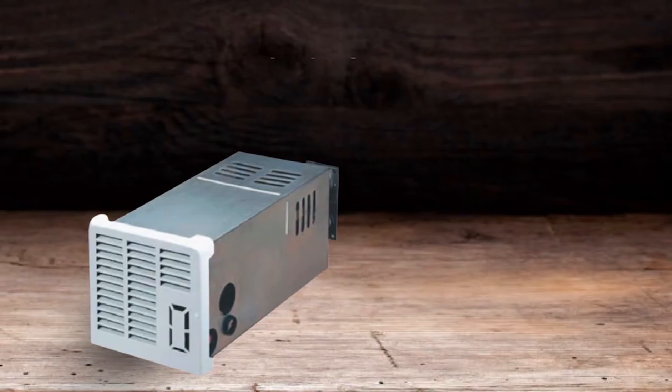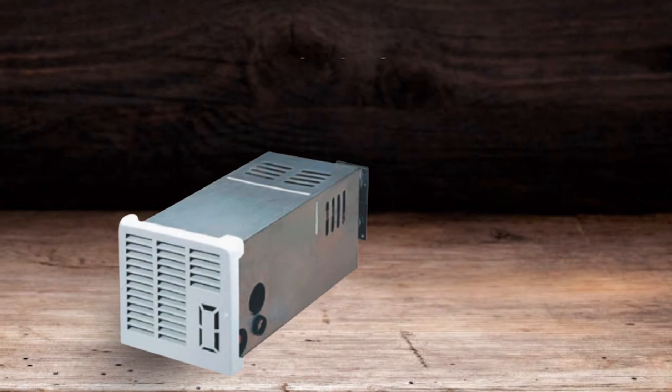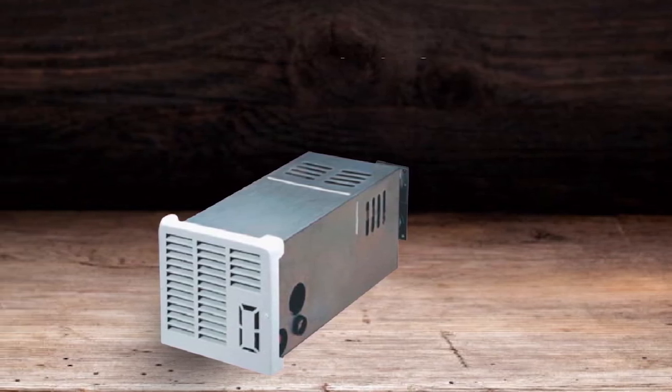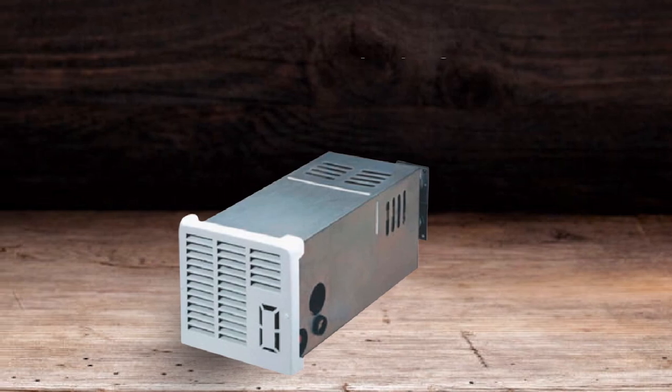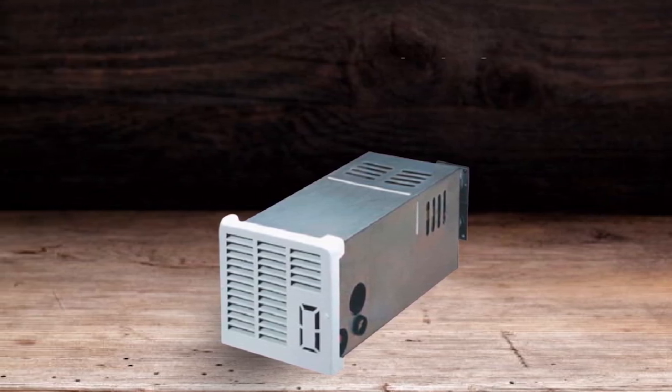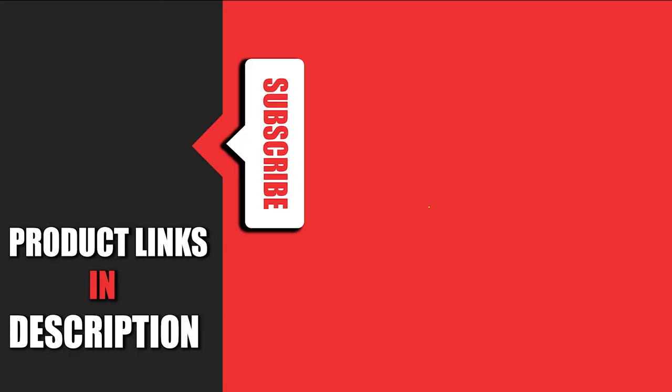Since it runs on 12 volts, you wouldn't need to go to an RV park as you can just use your battery to run it. It works great on solar power with a 12-volt DC battery. It pulls very little power, which is only needed for the fan and the circuit board.